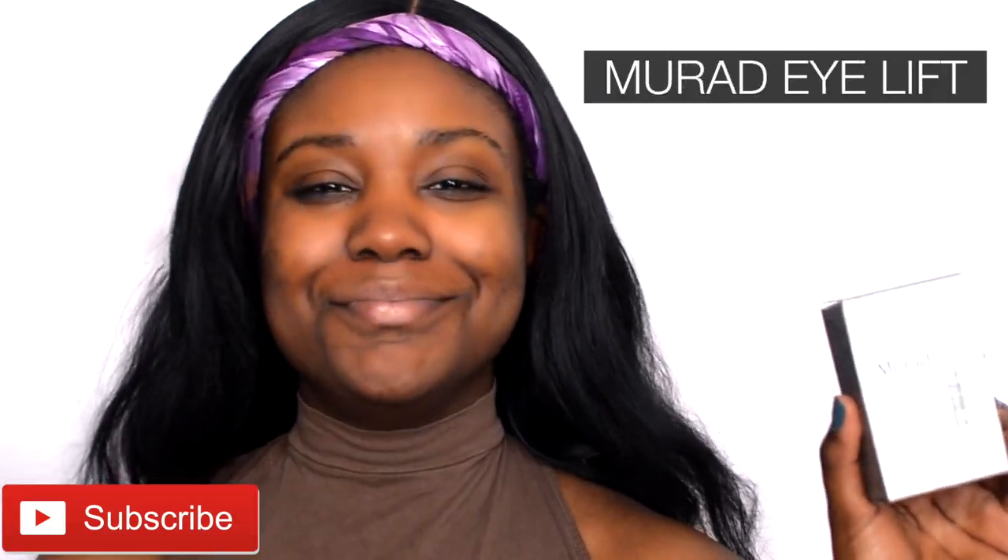First, starting with no makeup on the face, I'm going to jump into these Mourad eye lift patches because your girl needs it. I use the eye patches and I just place them under my eye.